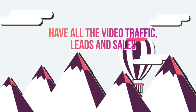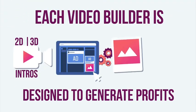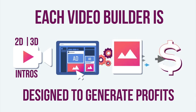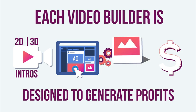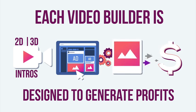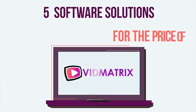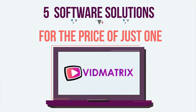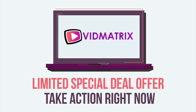This is our way to help you start 2019 with a bang and to make sure that you have all the video traffic, leads and sales you could ever need this year. You'll be able to create live action videos, 2D and 3D logo intros, YouTube and Facebook video ads, or slideshow videos plus so much more — all designed to generate profits and revenue for your business and for your clients. Remember, with the VidMatrix video bundle, you get all five solutions today for the price of just one. So don't hesitate and come on board right now before the special deal is over. Take action immediately and grab your early bird copy right away.